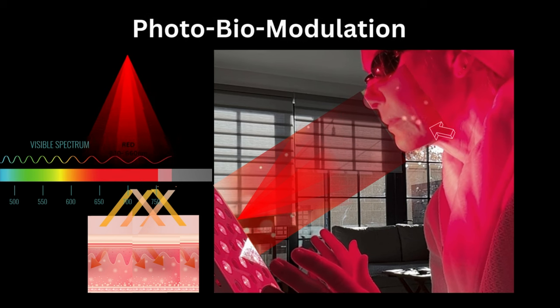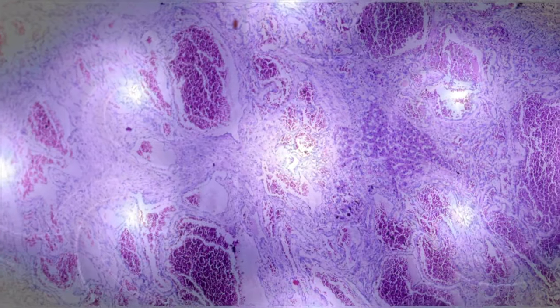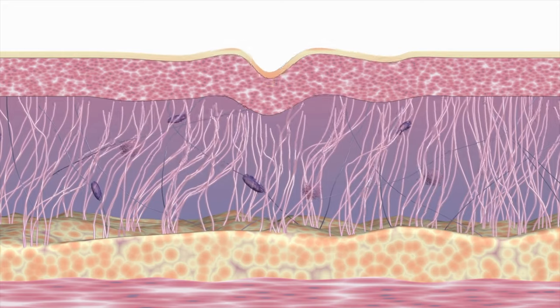The photons hit the skin and are either excitatory or inhibitory to receptors in the skin — this is photobiomodulation. For example, if the photons are hitting fibroblasts, they will excite the fibroblasts to create more collagen and elastin. The last response is that it increases the macrophage response, converting M1 macrophages to M2 macrophages, which help reduce inflammation and promote healing.